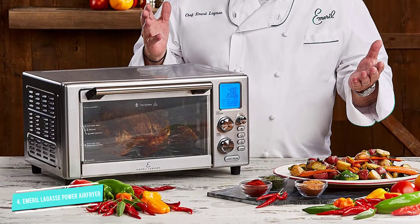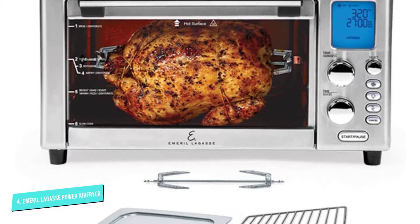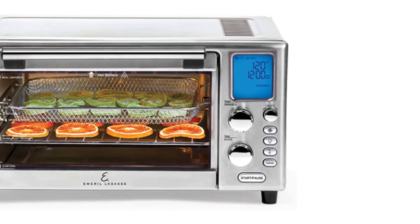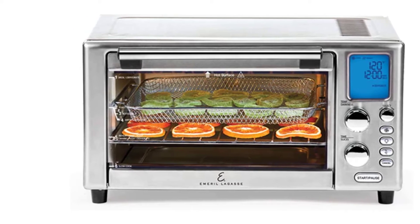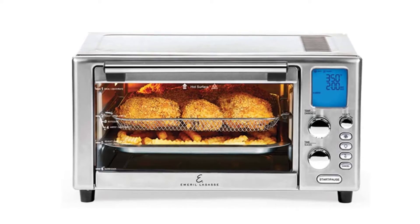It comes with a cookbook, rotisserie spit, drip tray, pizza rack, baking pan, and crisper tray. Our tester noted it was powerful, but loud and difficult to clean. It has some drawbacks as an air fryer and isn't the cheapest option on the market, but if you're looking for an all-in-one appliance, its versatility is top-notch.